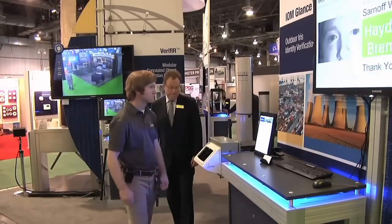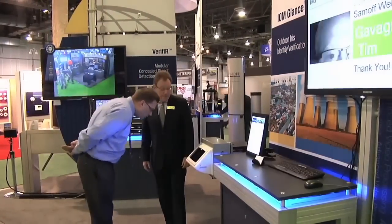SRI International IOM Glance. Iris on the Move Glance for outdoor, weatherproof, ruggedized conditions. The only weatherproof outdoor system in the world. Works in snow, rain, hail, sleet, sun, dark, any weather conditions — identifies your iris and your identity instantly.